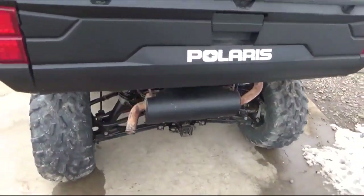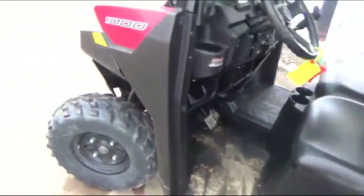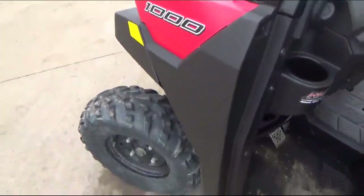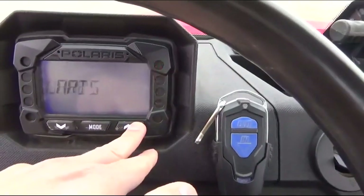Tilt assist dump box. The tires are looking like they're probably 60–70% tread. It does have the wireless winch controller with the winch.